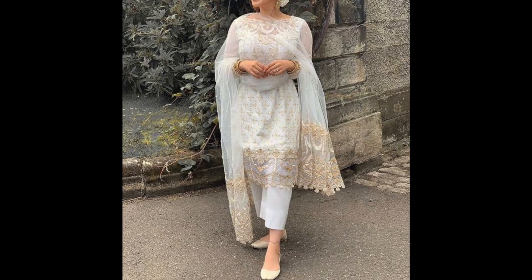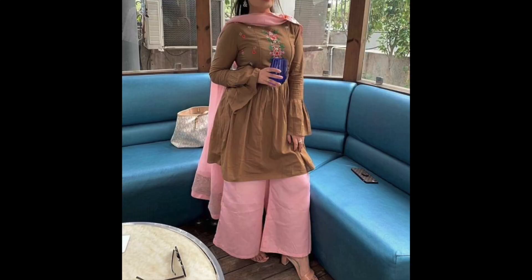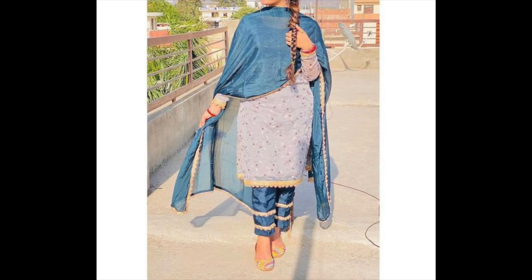If you want to watch styling related videos, you can visit my new channel — that link I have given in the description. Coming back to the video, these designs you can wear in casual wear and daily wear.